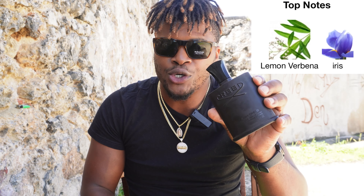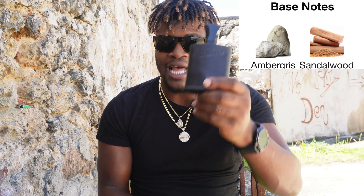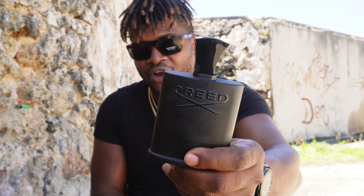In the top notes you have lemon verbena and iris — those are the two notes at the top. As it dries down to the mid, you only have one note: violet leaf. As it transcends to the base, you only have two notes: ambergris and sandalwood. The sandalwood gives this fragrance its musky smell.